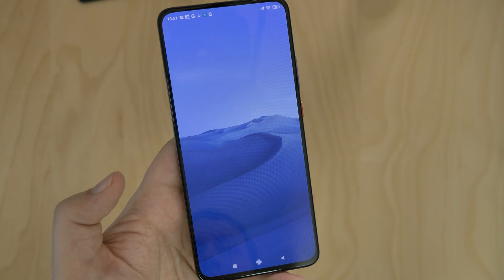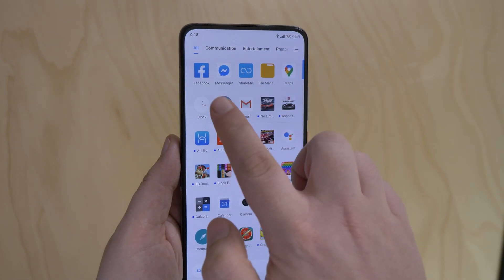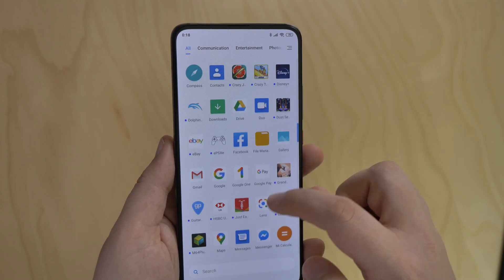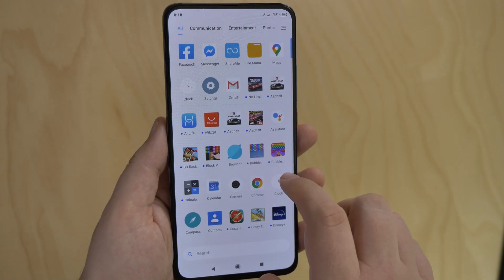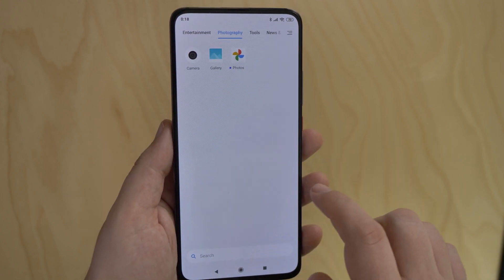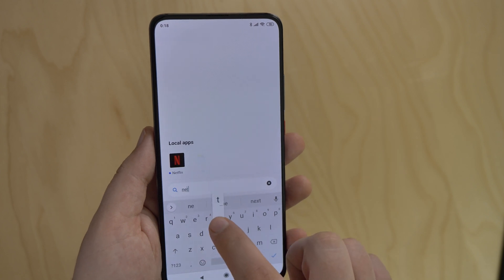It's the first time I'm using the MIUI launcher, but I'm sure I'll get used to it quite quickly. The app drawer is available, so at least that will keep me happy. Apps are listed alphabetically, but there are two rows of popular or relevant apps pinned to the top. You can also scroll right to see other categories like messaging, entertainment, tools, etc. There's also a search bar at the bottom, which might come in handy.